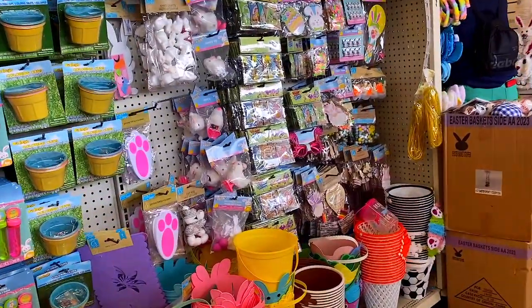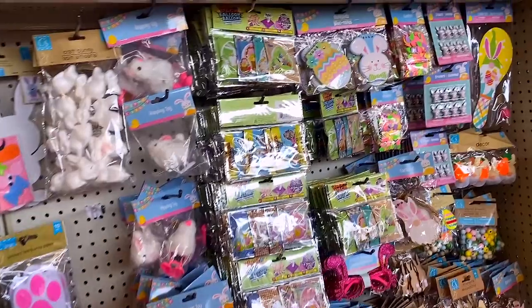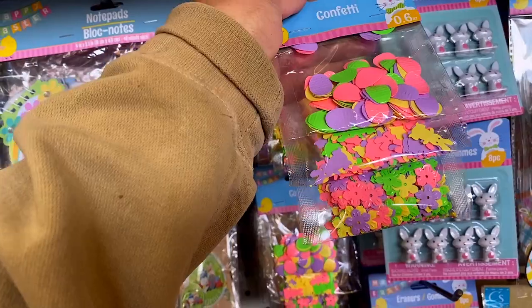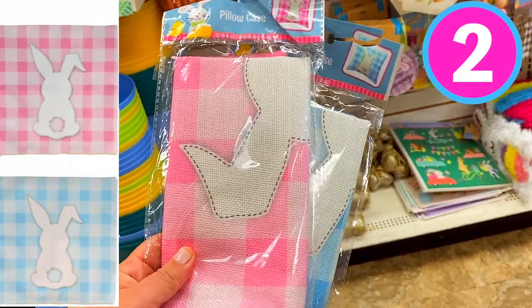Now let's move along to the Easter stuff. I do have previous videos that I'll link down below where I go over it in detail, but I did grab some of this cute Easter confetti. I thought it'd be fun to use it in DIYs — I like the bright colors. And then another thing I picked up were these really cute pillowcases. For $1.25, they were actually pretty good quality. I got them in pink and blue.